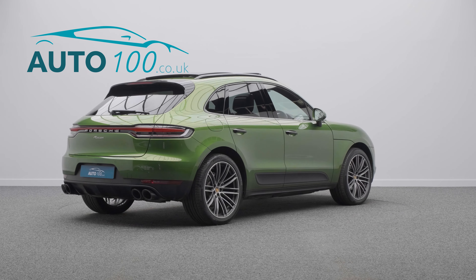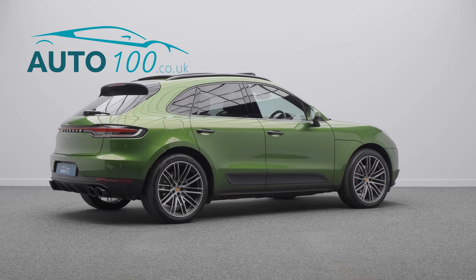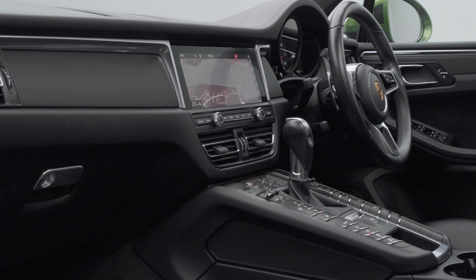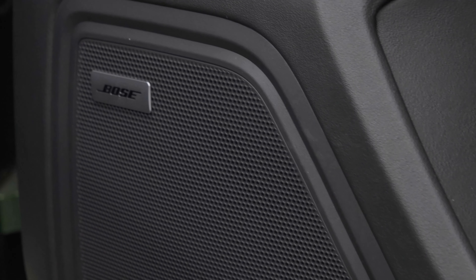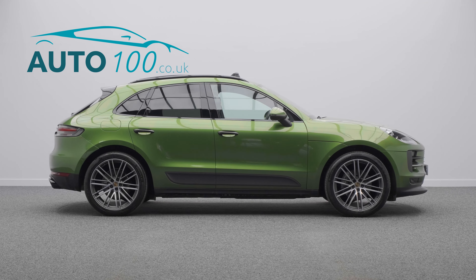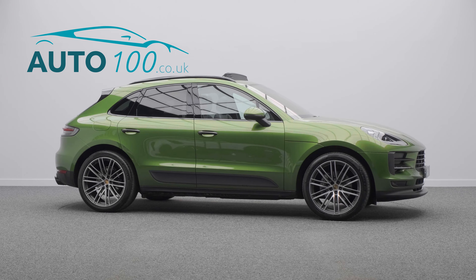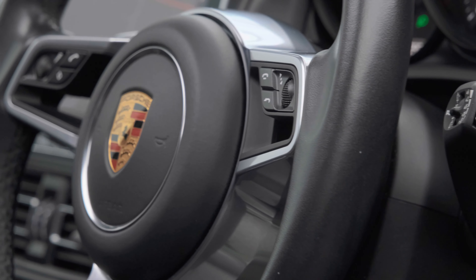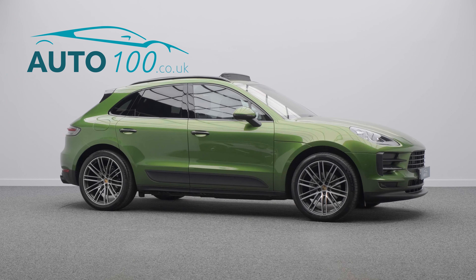This highly desirable driver's car also benefits from panoramic roof system, air suspension with PASM, adaptive sport seats with heating and memory functions, Bose surround audio system, reverse camera, lane assist, LED main headlights with PDLS+, satellite navigation, park assist front and rear and so much more.